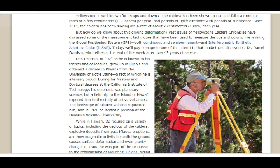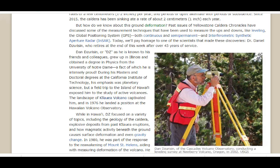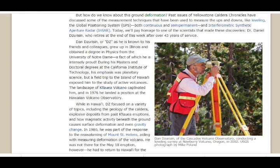Today, we'll pay homage to one of the scientists who made these discoveries: Dr. Daniel Juricen. This is him here — at the Cascade Volcano Observatory conducting a leveling survey at Newbury Volcano, Oregon. It's a 2002 image taken by Mike Pollan, scientist and geologist in charge of Yellowstone today.